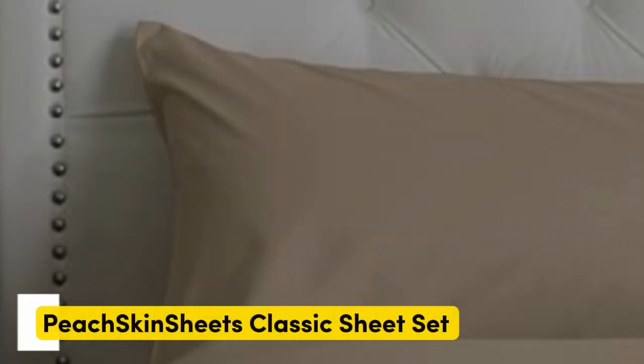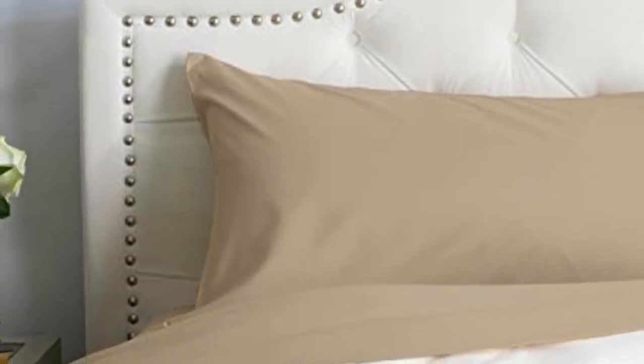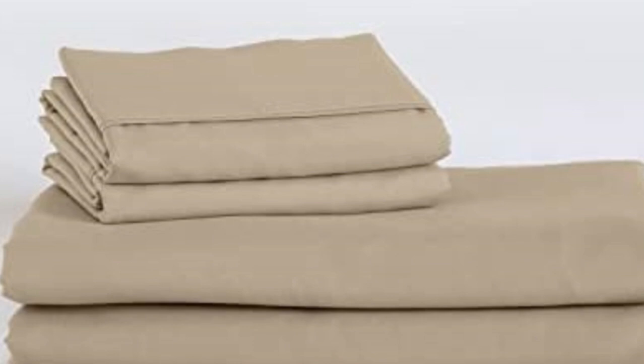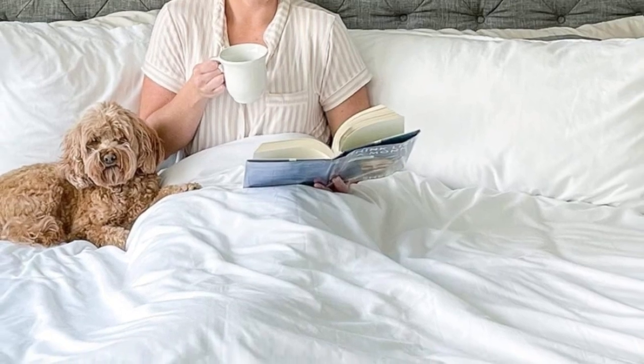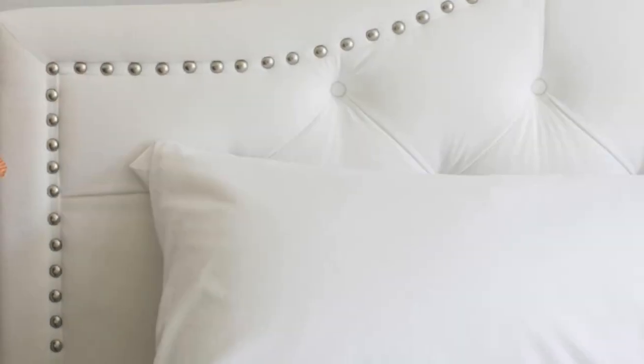Number one: sleepers looking for microfiber sheets to use throughout the year should look no further than the Peach Skin Sheets Classic Sheet Set. Our testing found the cozy microfiber in a lightweight design insulated adequate warmth for cold sleepers without causing hot sleepers on our team to overheat. The sheets are made from polyester smart fabric engineered for breathability and moisture wicking, paired with a crisp percale weave that enhances cooling properties. We recommend these sheets to anyone who tends to overheat or sweat at night.